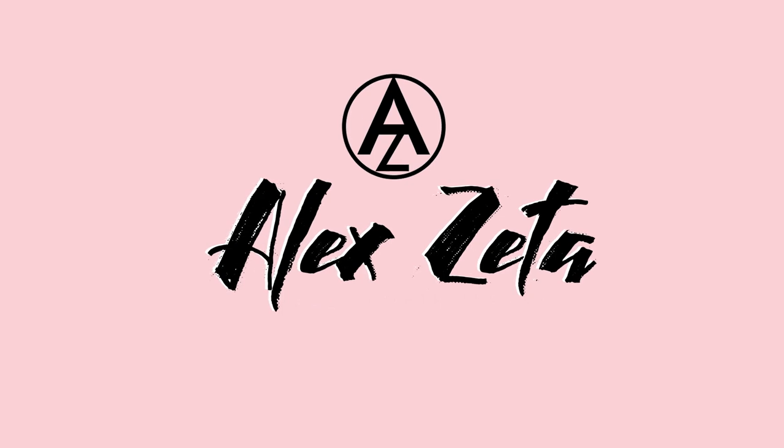Hey guys, Alex here. Welcome back to my channel. Today, I will be sharing with you the entire buying process of Cebulan Masters.